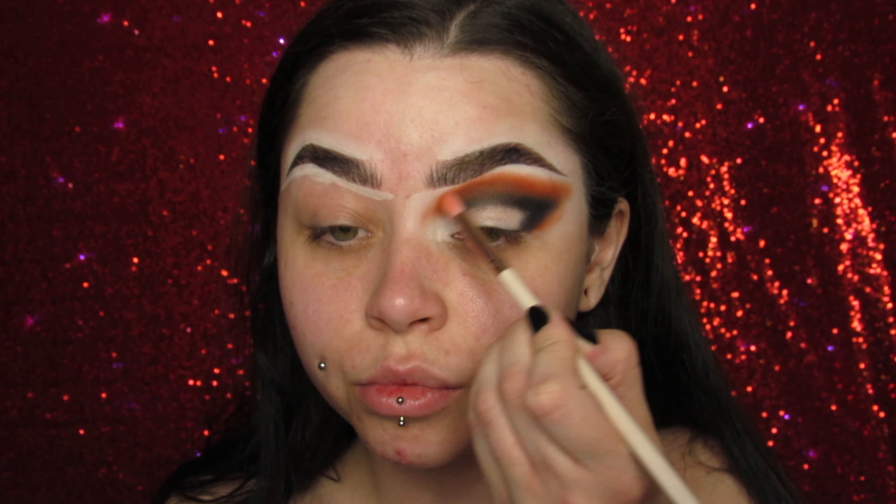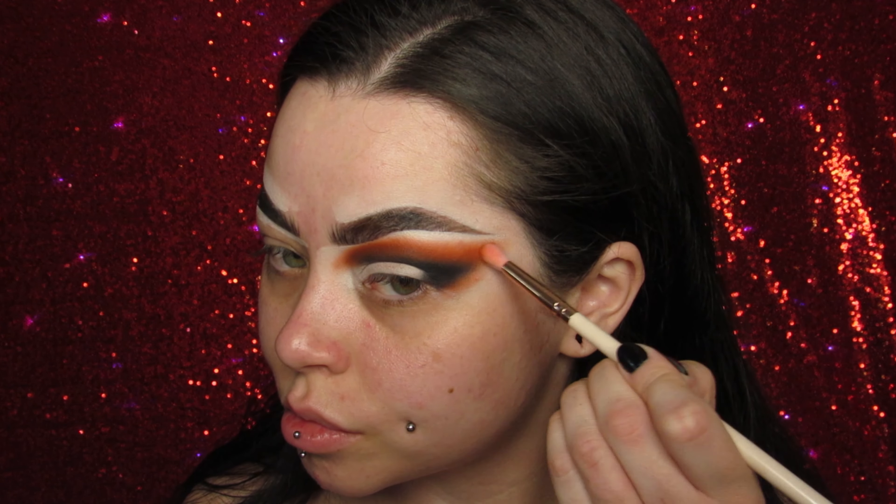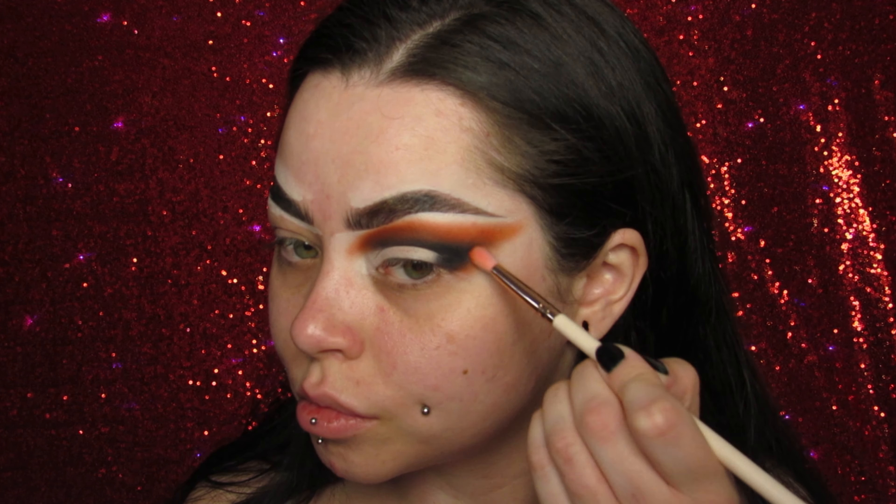This is actually a getting-ready video for my photo shoot that I did in my little witch costume for this palette, so this is the look I did for the photos.